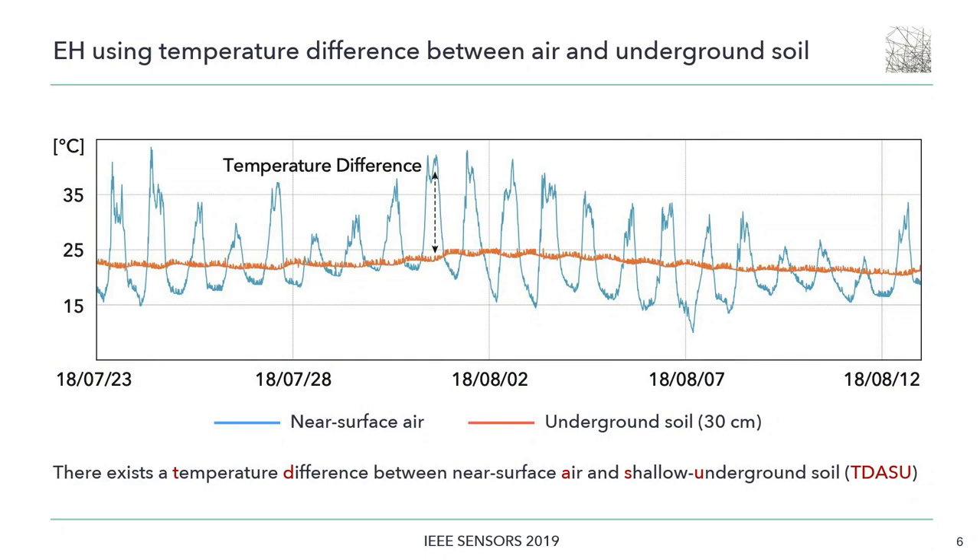Recently, a novel harvesting approach has been suggested, which uses the temperature difference between near-surface air and shallow underground soil at a depth of 30 cm. This is an example of temperature data from an actual field. The blue line shows the temperature of near-surface air, which has large daily fluctuations. The orange line shows the temperature of underground soil at 30 cm, which is almost constant.